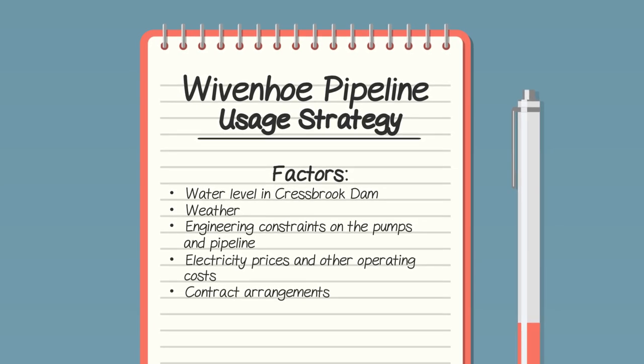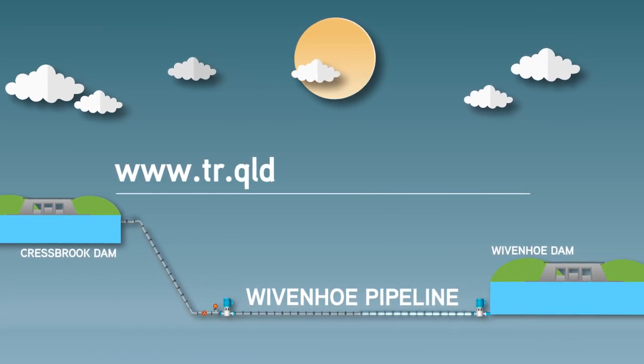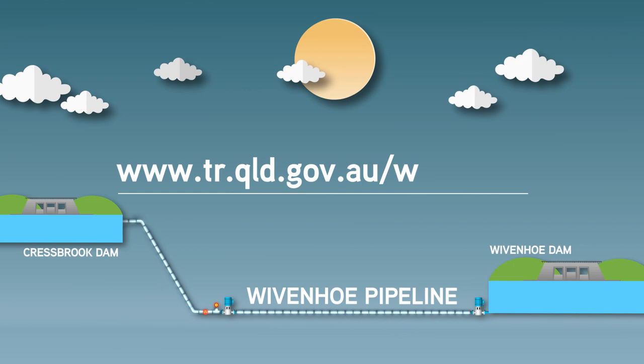To find out more information about the pipeline, visit www.tr.qld.gov.au/wyvernhoe.